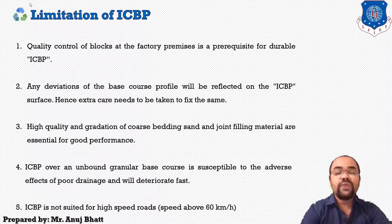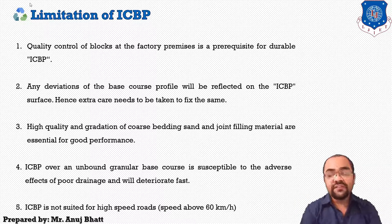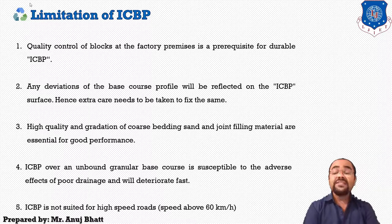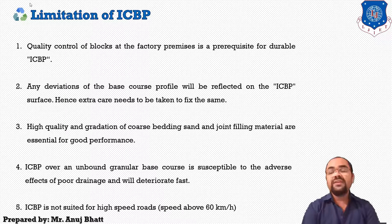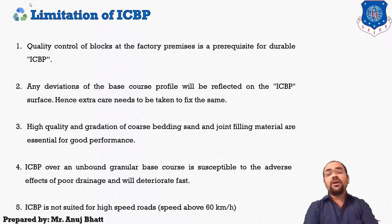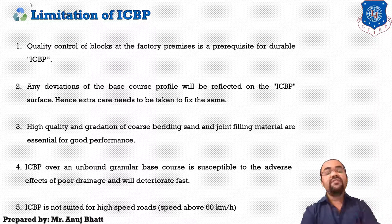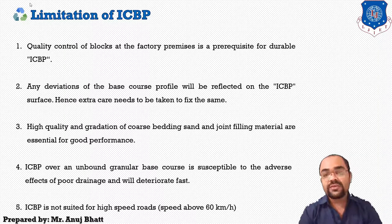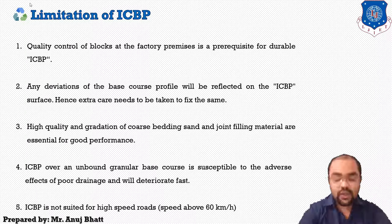ICBP over an unbound granular base course is susceptible to the adverse effects of poor drainage and will deteriorate fast. ICBP is not suited for high speed roads — if you want to allow high-speed traffic you cannot use ICBP blocks. It is generally provided in low-speed areas such as bus stops, bus parking, parking areas for heavy vehicles, footpaths, or street areas where the speed limit is below 60 km per hour.